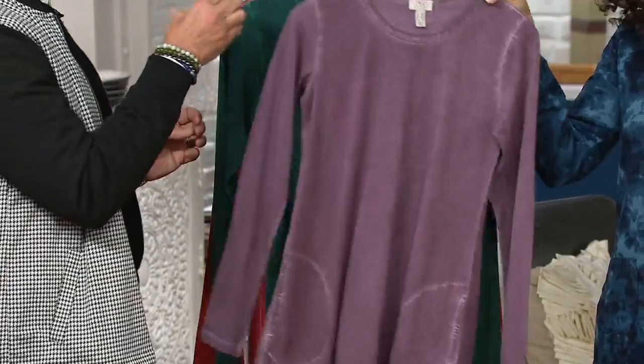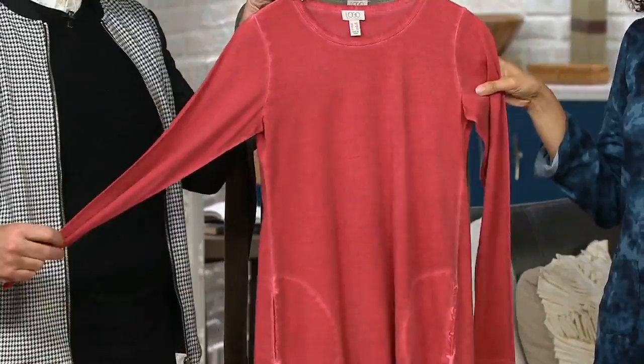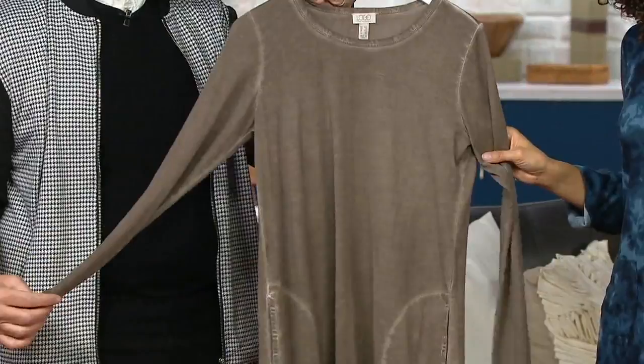It gets even better. Take a look — Dark Pine. So rich and beautiful, it really stands out. Here is your Ladybug Red. And then Portobello. Very limited in the Portobello — only 450 total.